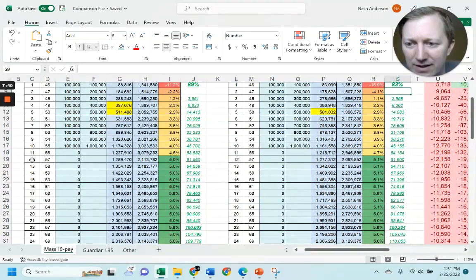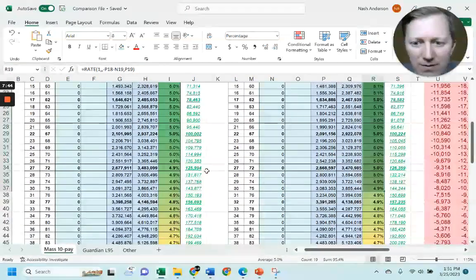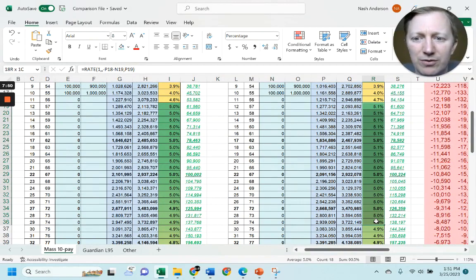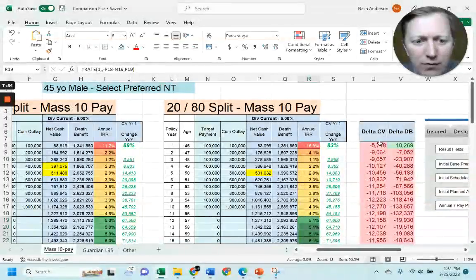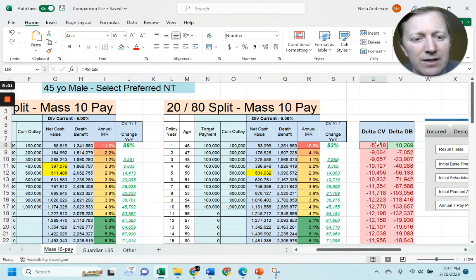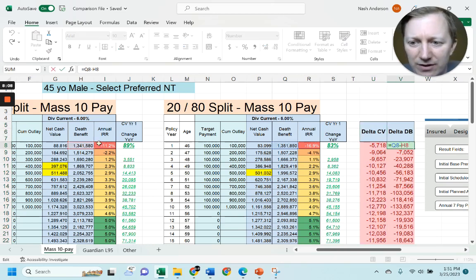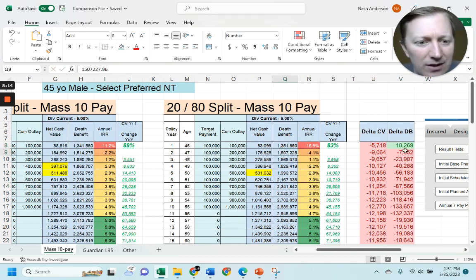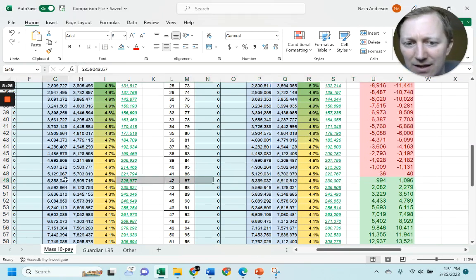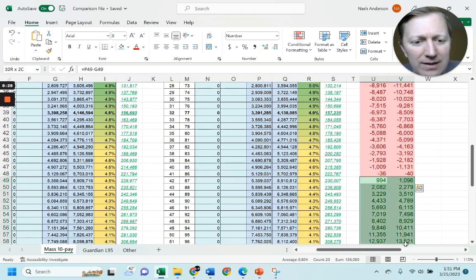You'll notice the IRRs are hitting 5%, 5.1%, 5% — so you might think the 20/80 will produce at a slightly higher rate. I put in a formula subtracting cash values to see the difference between the two. If it's red, the 20/80 is lagging behind in cash value. If it's green, the death benefit is greater. The death benefit is slightly greater in year one, but by year two it's actually less — so the 20/80 is worse in both cash value and death benefit from that point.